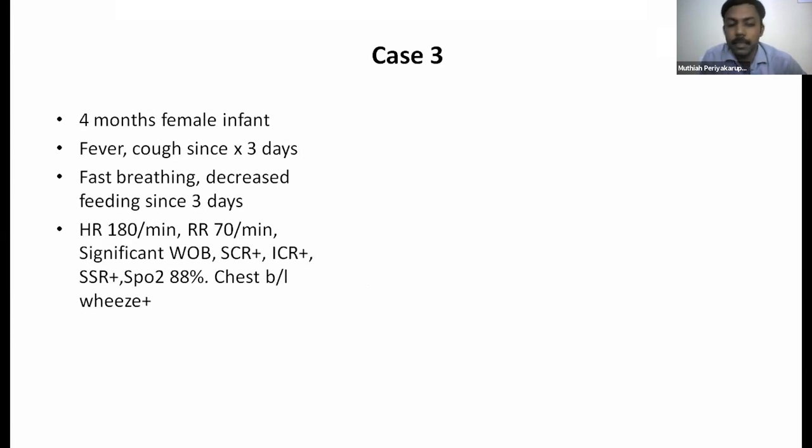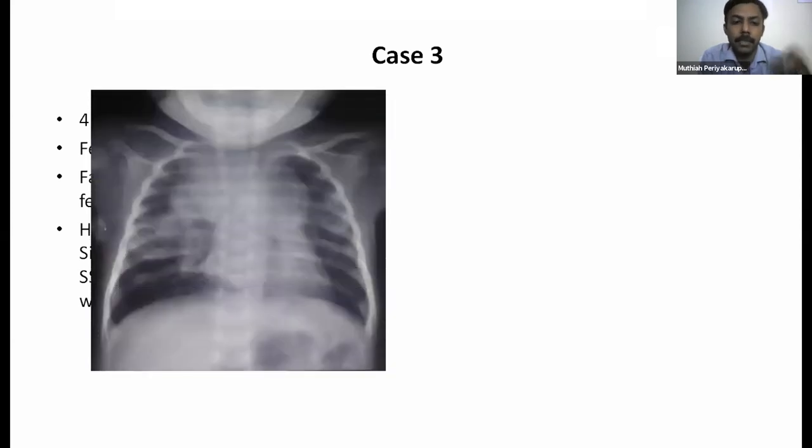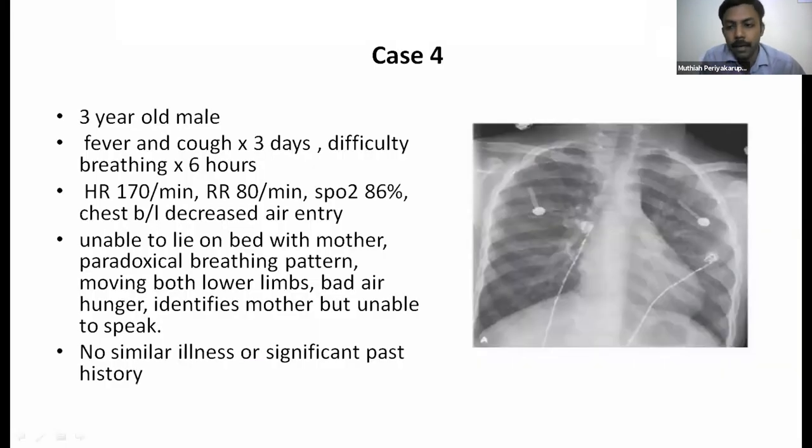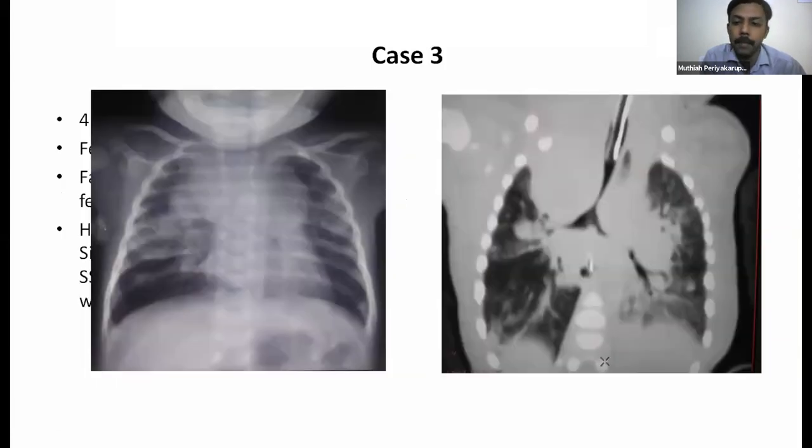A four-month-old infant presented with fever, cough, fast breathing, and decreased feeding for three days — with extreme tachycardia, tachypnea, significant work of breathing, hypoxia, and bilateral wheeze. The chest X-ray showed mediastinal widening, lymphadenopathy, and dirty infiltrates. This turned out to be extrinsic lymphadenopathy compressing the trachea and both main bronchi — caused by tuberculosis, acquired from the mother who was an open contact.